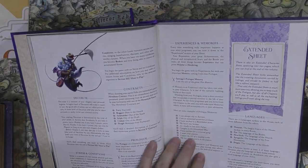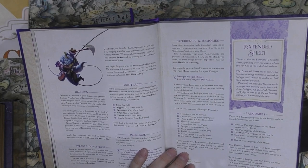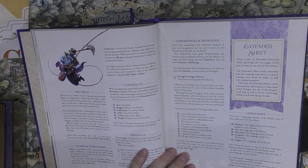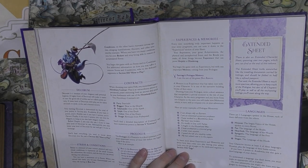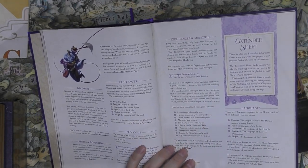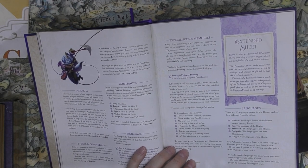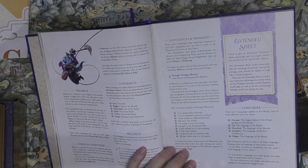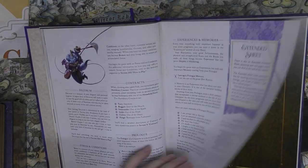There is an extended character sheet spanning two pages at the end of this volume. It looks like a traveling document carried by the littlelings and can be folded in half like a refined passport. Languages include: Houseian, Fey, Heartish, Spreegalic, and Sluggin — each region of the house has a language. Your character knows at least two languages. There are poems and verse between each chapter.